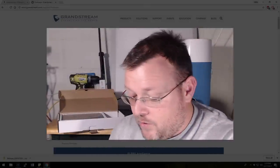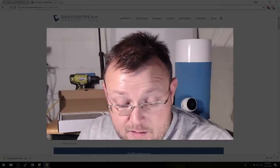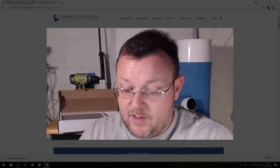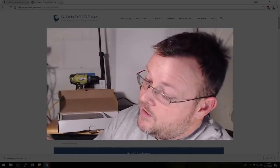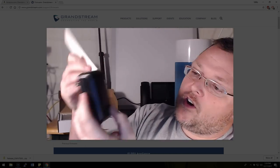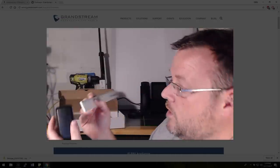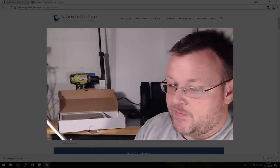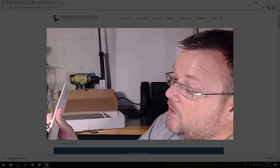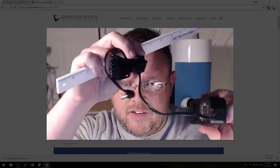Then we've got a power cube — just plastic bags, get rid of those. This looks like it's a 12-volt 2-amp output. The power brick is about three inches tall, about an inch and a quarter wide, and just over an inch and a half deep. It's got a nice long cord on it — probably a six-foot cord at least.